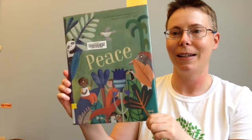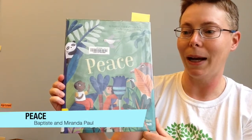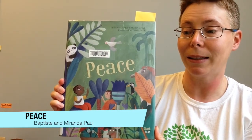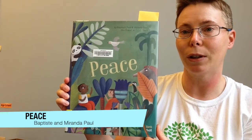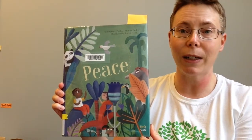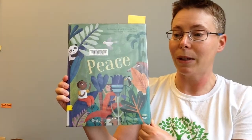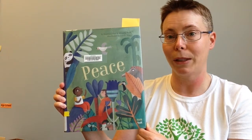Another concept book is Peace, written by Baptiste Paul and Miranda Paul and illustrated by Esteli Meza. The concept here is in the realm of social-emotional learning, such as thinking about how others feel and how we get along as a community. This is a rhyming picture book, and it's a good match for preschool age kids.